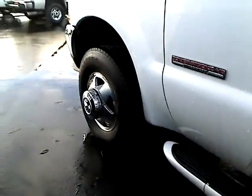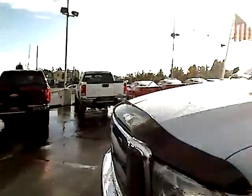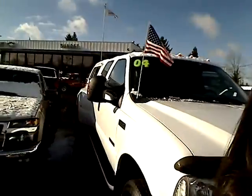Check out these rims and tires as I walk you around the front. Let's go around this side here and I'll give you a peek. If you want to check it out, give us a call at that phone number on your screen, or click on the link above, or feel free to check out any of our other used car inventory up at the top there. Thank you.